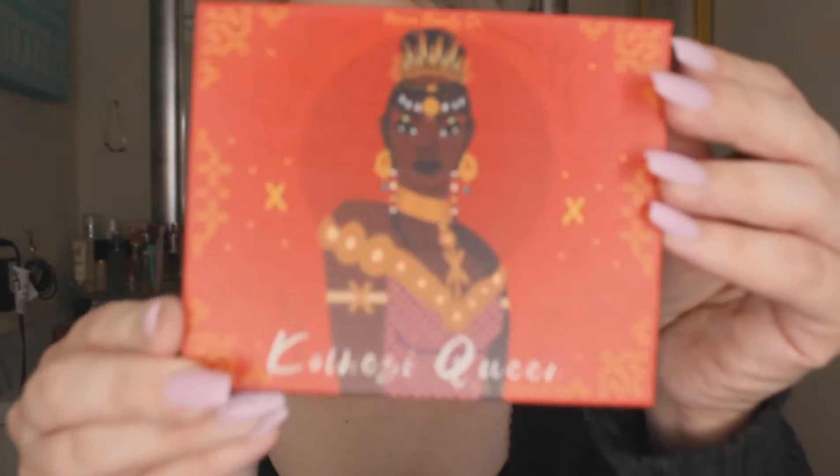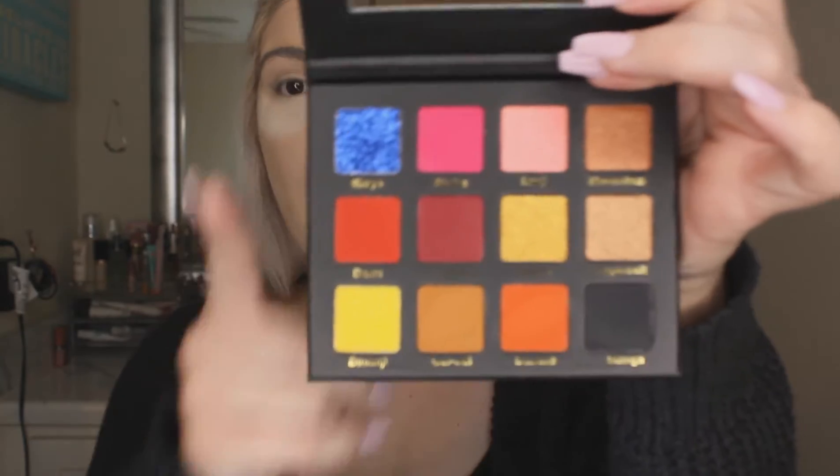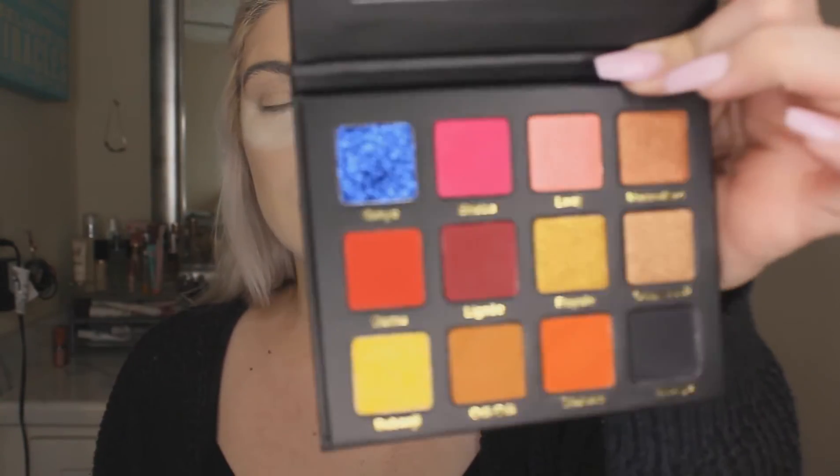I'm obviously going to use the one from DR Congo. The palette name — I'll do my best to pronounce it — I think it's spelled K-O-L-W-E-Z-I, 'Kolwezi Queen.' I will link it below. How beautiful is that packaging?! Inside — oh my gosh, you guys! I've touched that blue and swatched some others but haven't put it to the full test yet. I have to use that blue, I mean how could you not? It's gorgeous.